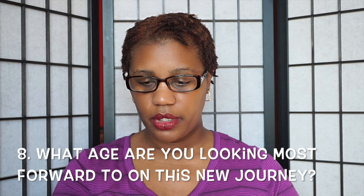What age are you looking most forward to on this new journey? I'm looking forward to the teenage stage, because I don't think I appreciated the frizzy stage the first time I went through the lock journey. I'm interested to see how the teenage stage is going to look during my braid lock journey. Since I'm starting my locks with braids, it's going to be pretty interesting. And that is it for those questions.